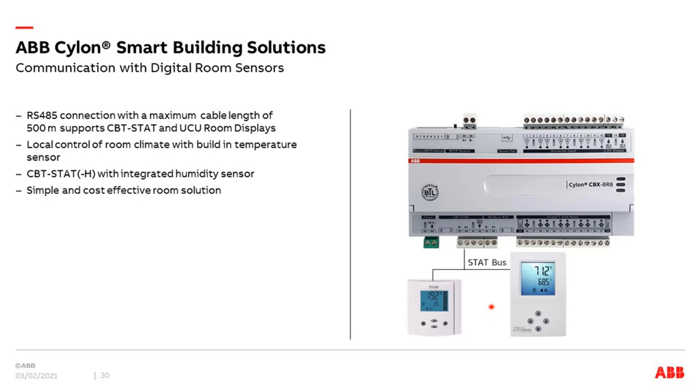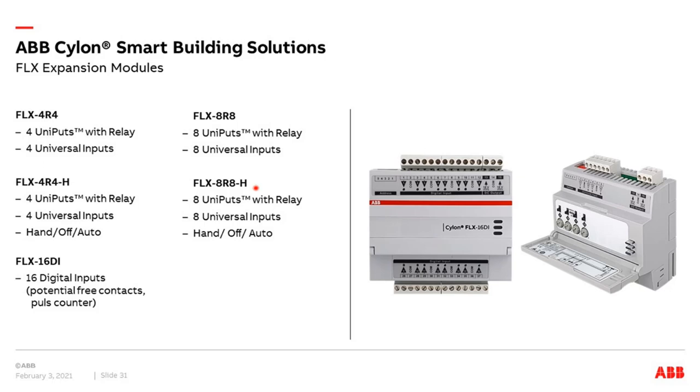You can also connect room operating elements to these components via an RS485 bus — typical room climate control components where you change setpoint and fan speed, with a display. Simple, cost-efficient room solutions are available, also with integrated humidity sensor. Extension modules come in different versions: with inputs and uniputs, with hand mode, or with 16-fold digital inputs only for pulse counting.